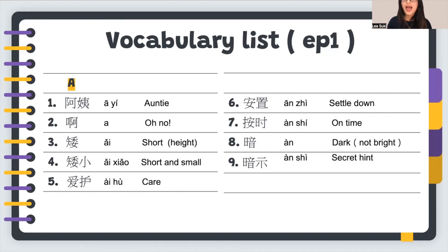Number eight: 暗, which means dark — not bright at all. For example, 天现在越来越黑了，也越来越暗了。